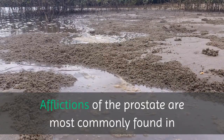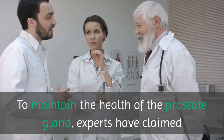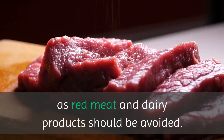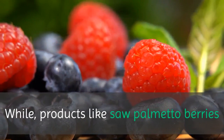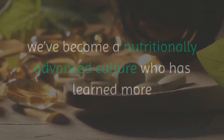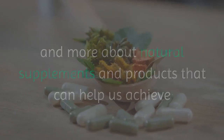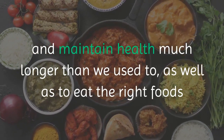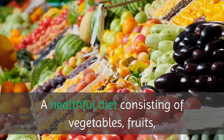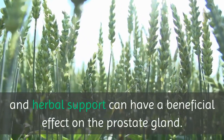Afflictions of the prostate are most commonly found in developed countries whose dietary habits focus on red meat and dairy products. To maintain the health of the prostate gland, experts have claimed that excessive intake of animal-derived foods such as red meat and dairy products should be avoided, while products like saw palmetto berries and lycopene may help naturally improve an enlarged prostate. We've become a nutritionally advanced culture who has learned more and more about natural supplements and products that can help us achieve and maintain health much longer than we used to, as well as to eat the right foods that will make our organs function at peak levels well into late ages. A healthful diet consisting of vegetables, fruits, whole grains and soy products along with vitamin and herbal support can have a beneficial effect on the prostate gland.